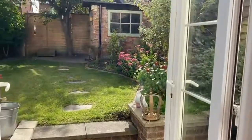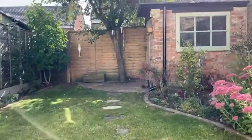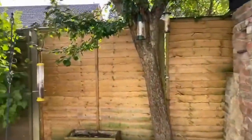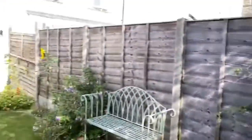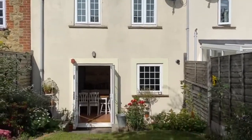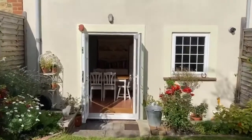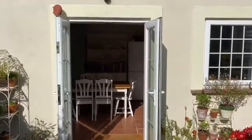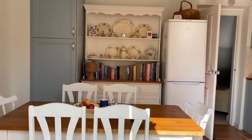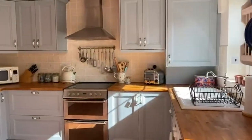Outside to the rear is an enclosed garden. Let's go and have a look at the property from the rear. The current owner has decorated this beautifully.